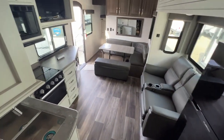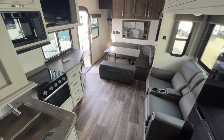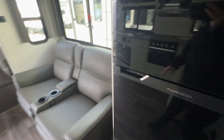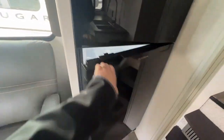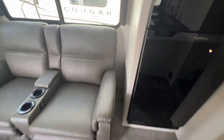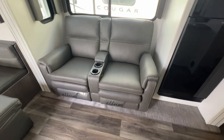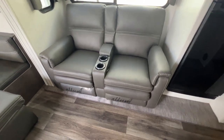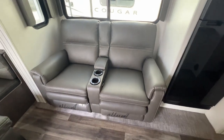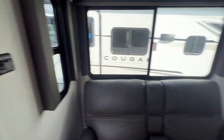Here we have the main entertaining space — it's already pretty unique and there are more surprises in store. Located in your slide-out is the refrigerator, not far from the theater reclining seats, so you really don't even have to get up to grab a snack or drink. The theater reclining seats are fully equipped with cup holders, remote control storage, heating, massage, accent lights, USB ports on each side, and a dimmer switch on the slide-out.